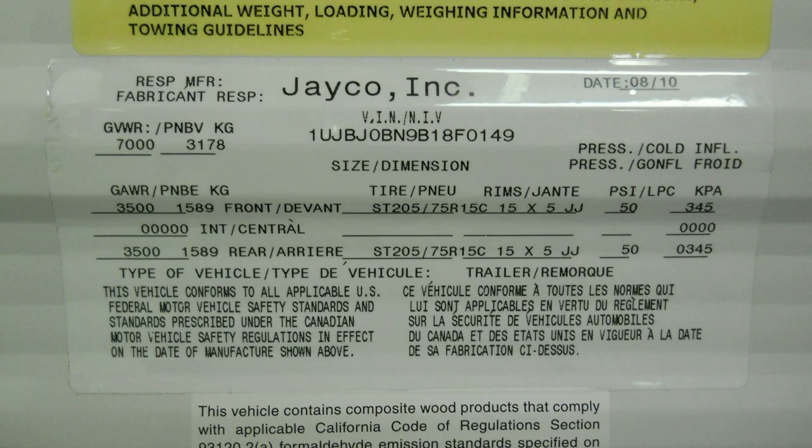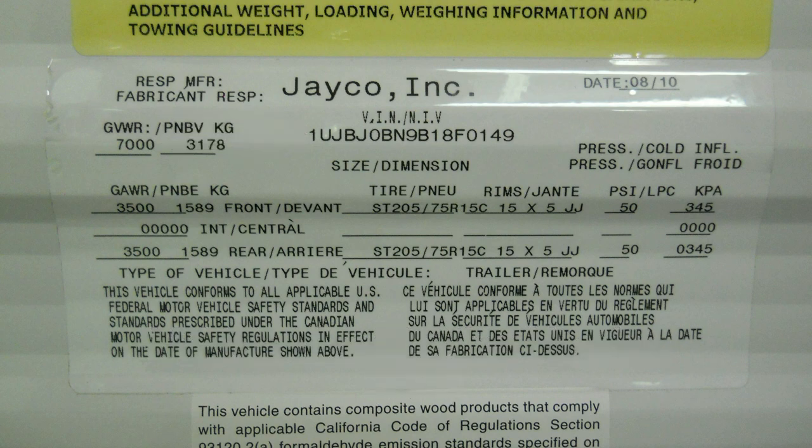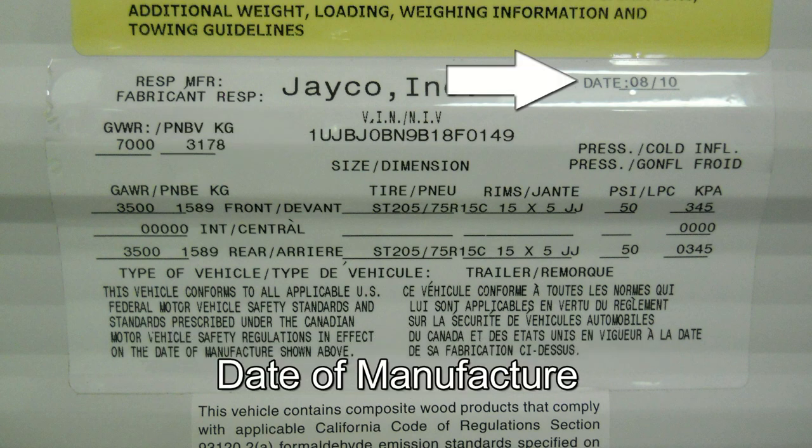The manufacturer tag also holds many key pieces of information. First, your vehicle identification number again, which is unique to your camper only, as well as the date of manufacture of your specific unit.